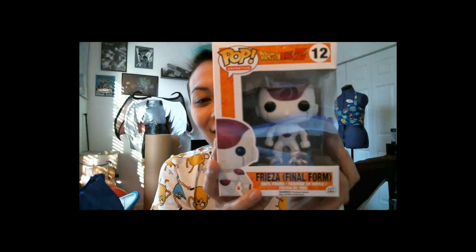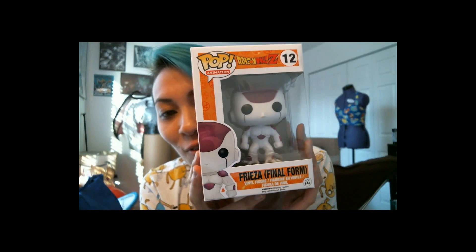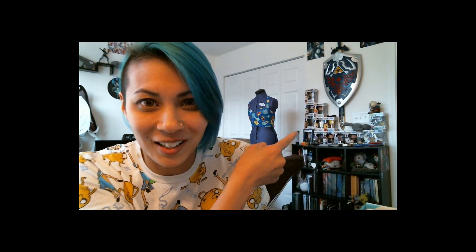The first thing that pops out at you is a super cute Frieza Final Form pop figure. It's so adorable! I can add him to the rest of my pop figure collection. I have so many of them — it's awesome! I don't have any other Dragon Ball ones, so this will be the start of a new collection.